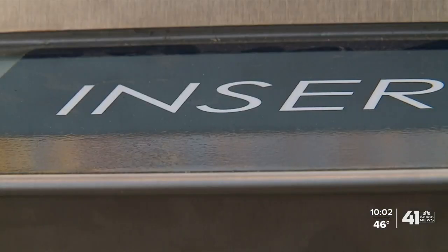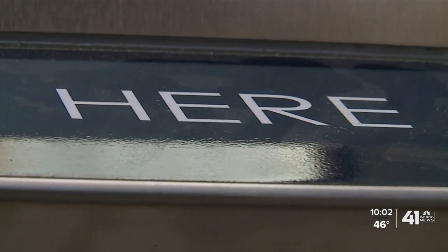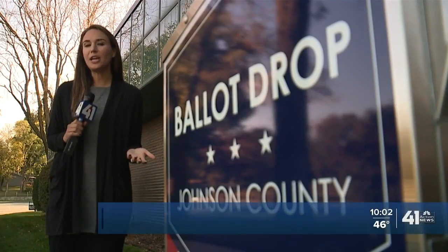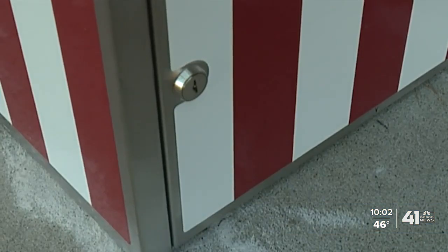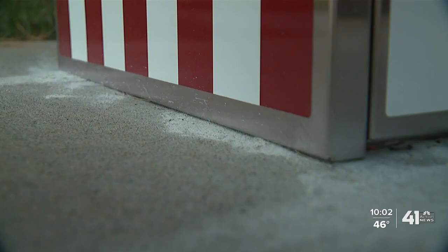The idea is that ballots don't have to travel through the mail. Instead, a bipartisan team — one Republican and one Democrat — will pick up the ballots throughout the day and bring them right to the election office in a sealed transfer bag. Until that happens, it takes two different keys to open up the box to actually retrieve the envelopes. Security cameras are recording each box, which have been bolstered to the cement from the inside.